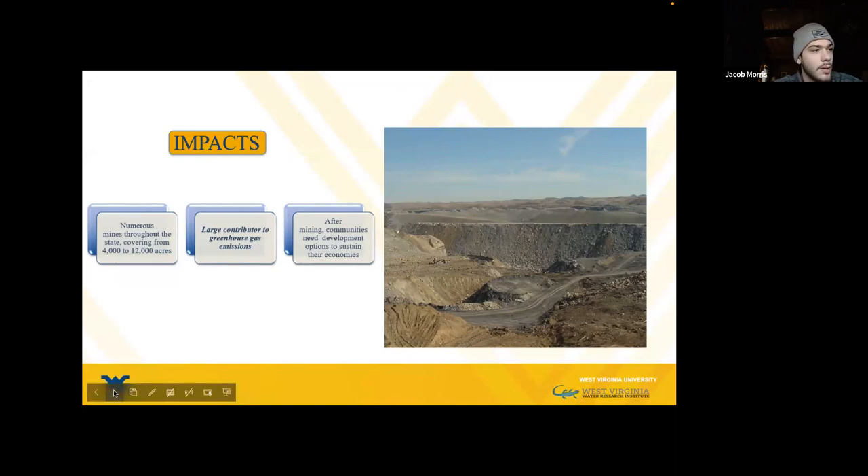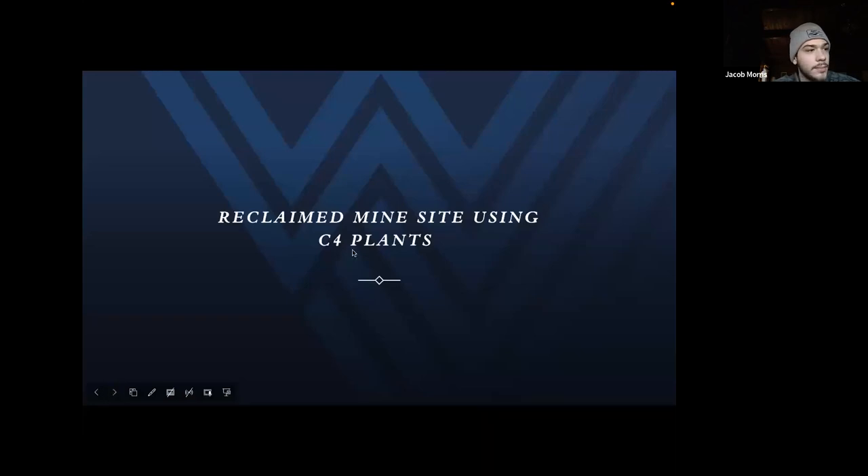Because mining is a large boost in local economies, after mining ends, communities need development to sustain them. That can be done by planting C4 plants to sequester carbon, which brings us to reclaiming mine sites using C4 plants.